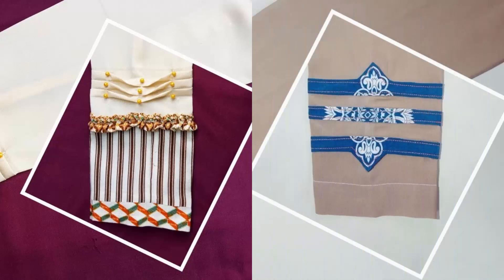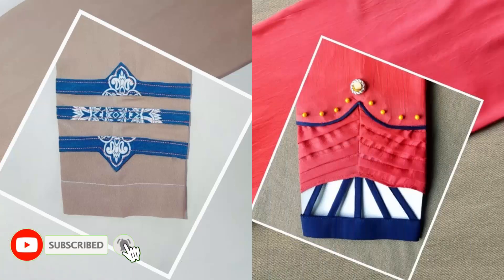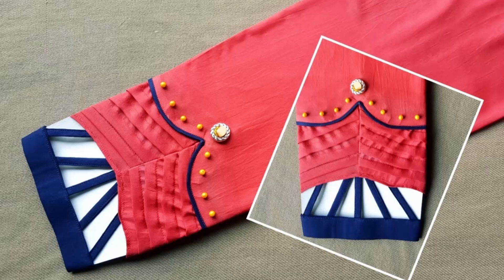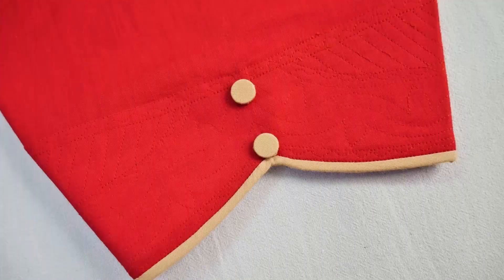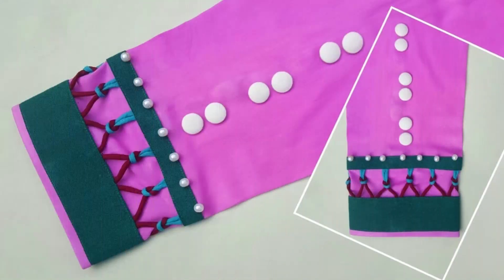They are also presented in a beautiful way. The trousers are stitched in a creative way. You will see different designs, different laces, and different styles of trousers.